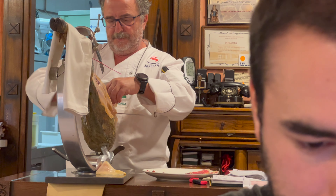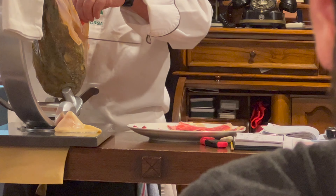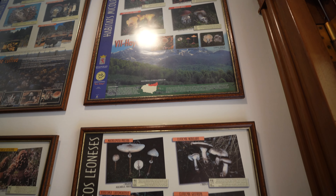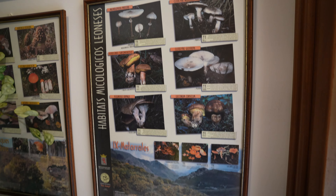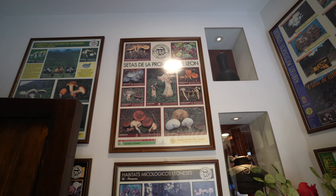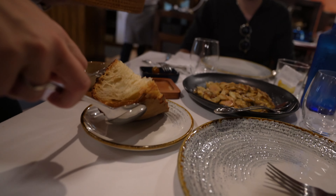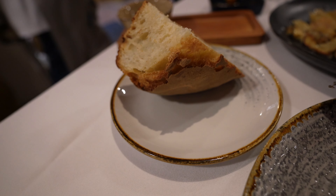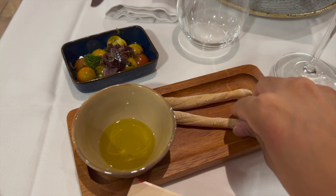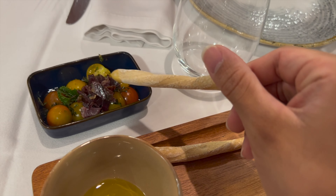They're putting the serrano ham first, from the leg right there, for us to enjoy on a charcuterie board. This place is known for their mushrooms, their boletas — there are posters of wild mushrooms from this region of León. So these are the Leonese mushrooms. We also have a nice little starter: some bread, Spanish olive oil, and some tomatoes.